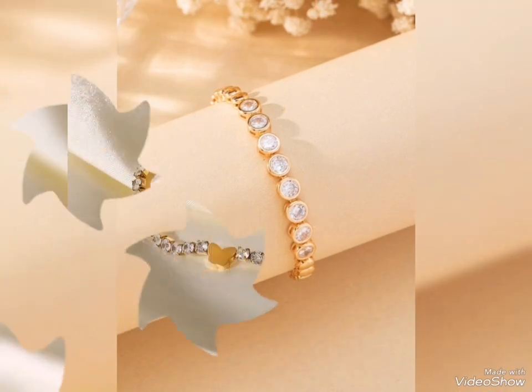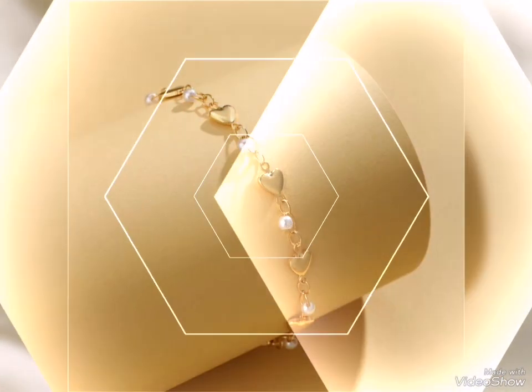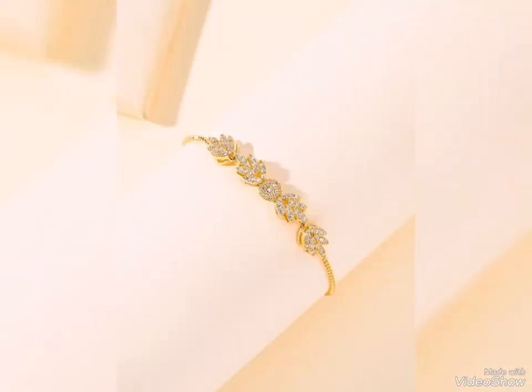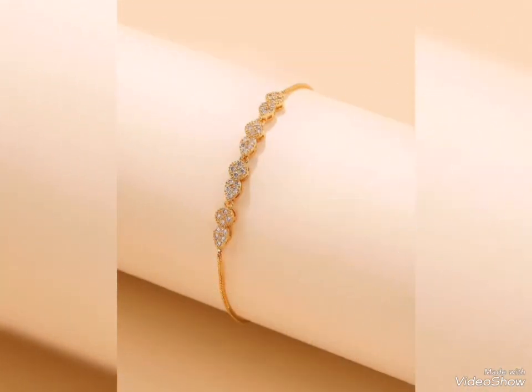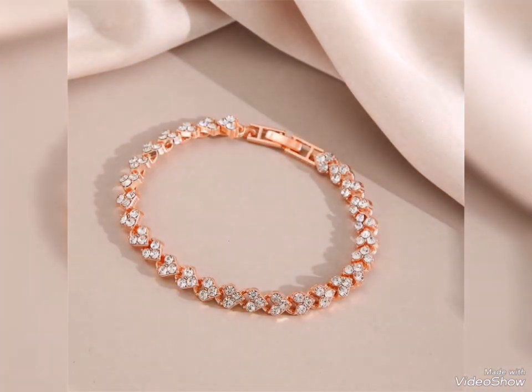But it is always a nice and stylish design. In the heavy style, you can see stone, heart shape, pearl shape — very cute and pretty. Lightweight options include flower pattern, leaf pattern, oval shape, round, square, and rectangle — different shapes and different designs.